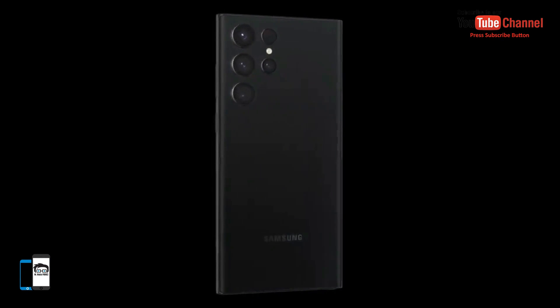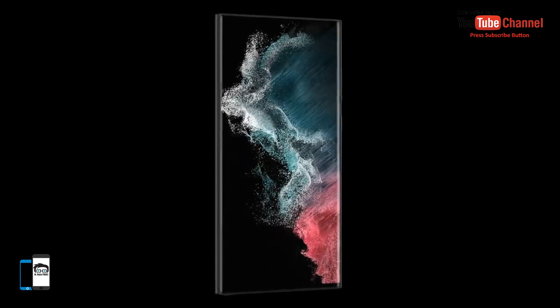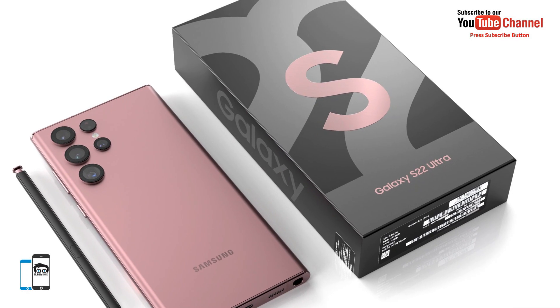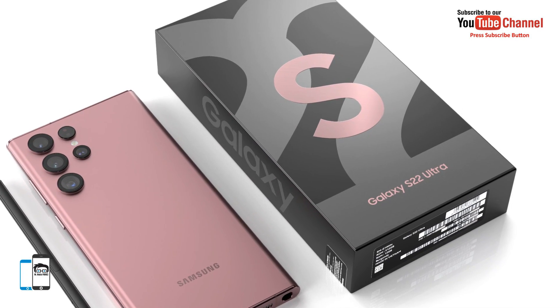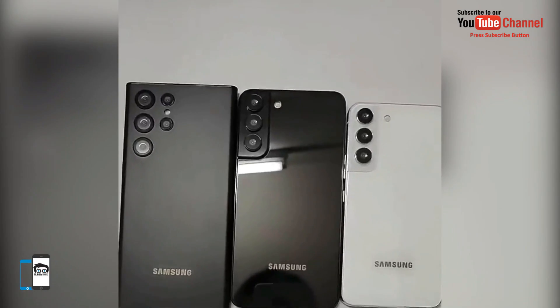The Galaxy S22 Ultra will be released first on Friday, February 25. For the Galaxy S22 and S22 Plus, you will have to wait another two weeks. The release of these two models will take place on Friday, 11th March.